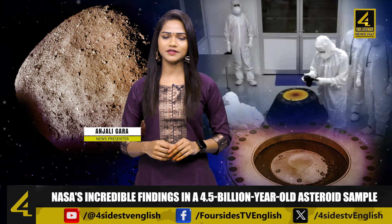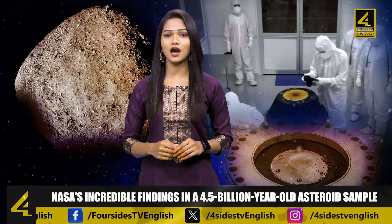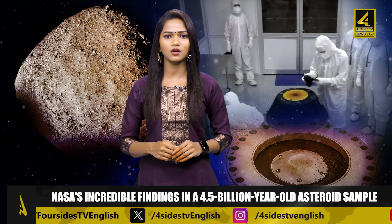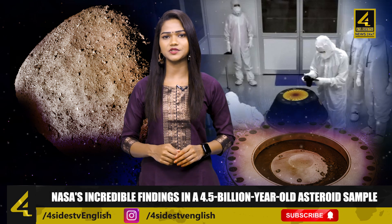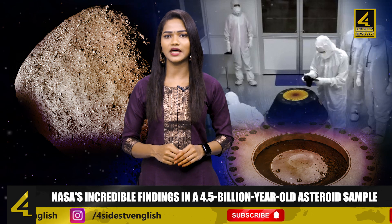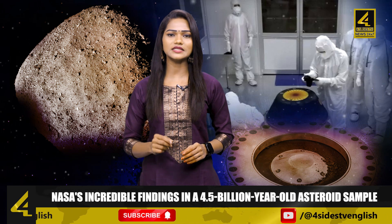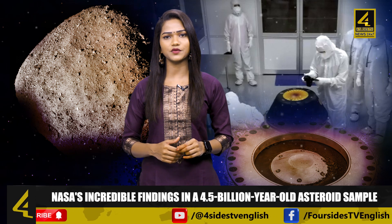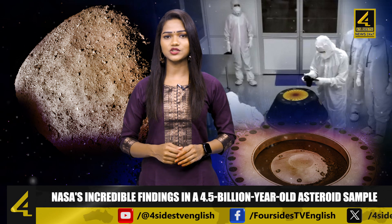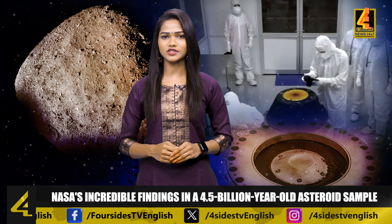Hello everyone, welcome to Four Sides TV with me, Anjli. A significant revelation by NASA highlights the presence of water and carbon in a sample extracted from asteroid Bennu, a celestial body dating back 4.5 billion years. This discovery offers further substantiation for the notion that the origins of life on Earth may be attributed to extraterrestrial sources. Let's delve into the implications of this groundbreaking finding, shedding light on the potential role of asteroids in shaping life as we know it. Here's a special report from Four Sides TV.